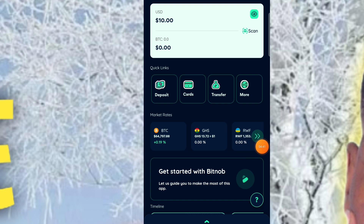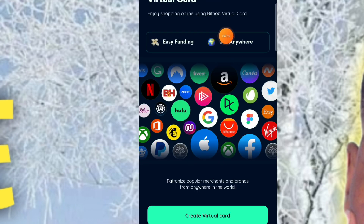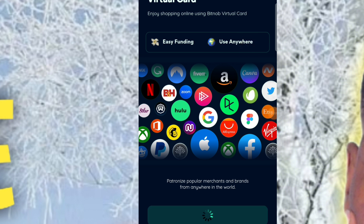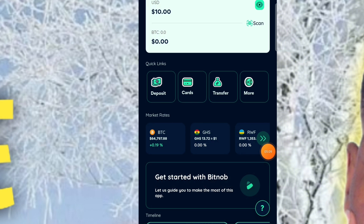Now for the most important feature: the platform gives you the ability to create a virtual Visa card for online shopping. Click the 'Cards' button, then 'Create a Virtual Card.' Wait for everything to load — it will say 'Setting up your virtual card.' You'll receive a notification when your card is ready. It's that easy to get yourself a virtual Visa card.